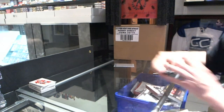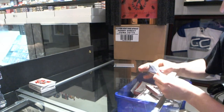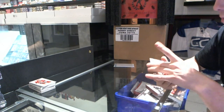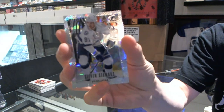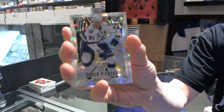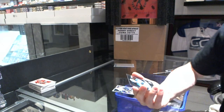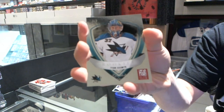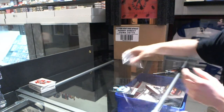Now on to the Bonus Packs. Alright, that's a good start — a Prism Cracked Ice, number 9 of 10, Steven Stamkos. And we've got an Elite Rookie Limited Edition, number 5 of 5, Tyson Sexsmith. Now for the second Bonus Pack.